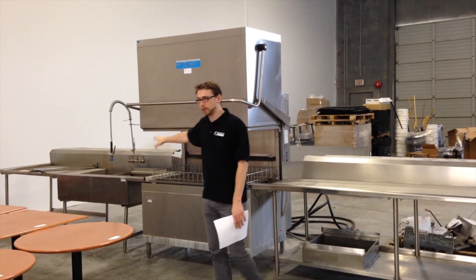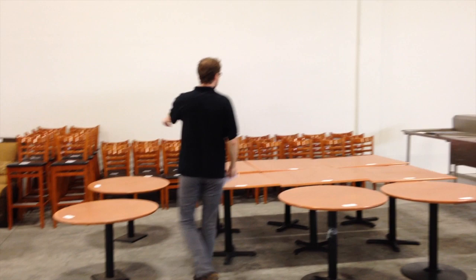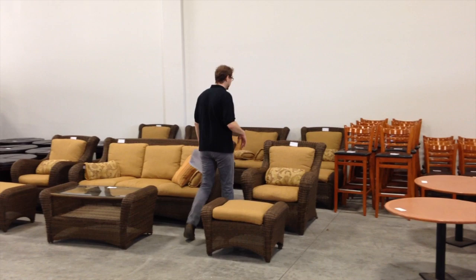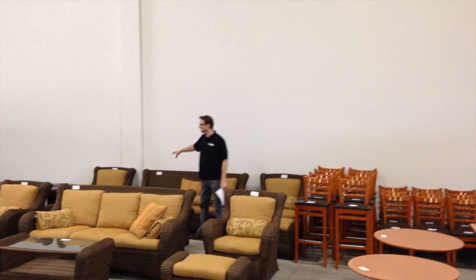The furniture is in great shape. We actually pulled some of these chairs new out of the boxes — they hadn't even worn them down to warrant replacing, and they had extras. This wicker furniture came out of a different deal, but it's really nice. It's one that showed up in this warehouse. We're missing a couple of cushions, but other than that it's in gorgeous shape, barely used at all.